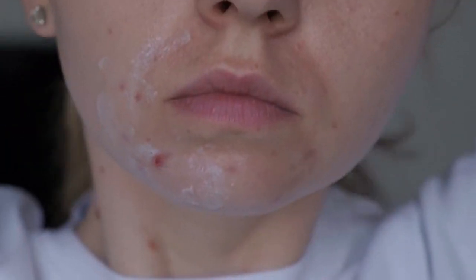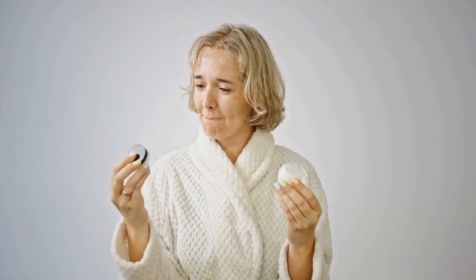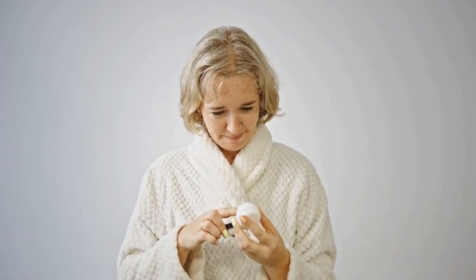Salicylic acid stops the formation of comedones, making it useful in acne treatment, and is also anti-inflammatory, valuable in treating post-acne hyperpigmentation. It accelerates skin renewal, collagen production, and reduces the appearance of fine lines.